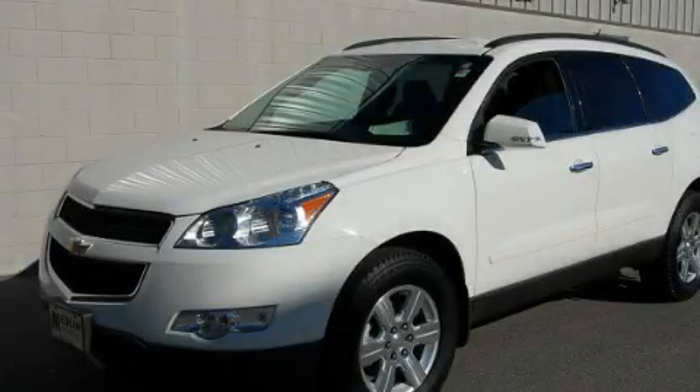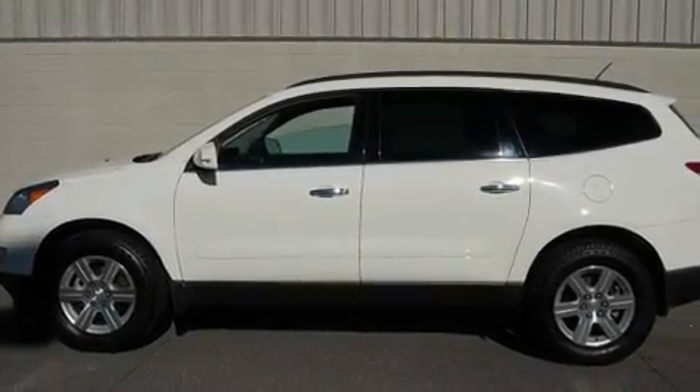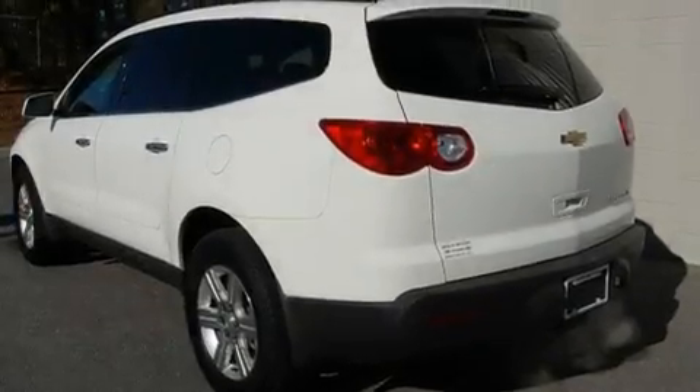This is a 2010 Chevrolet Traverse. Safety, space, and comfort. It has a 3.6-liter six-cylinder engine and an automatic transmission.